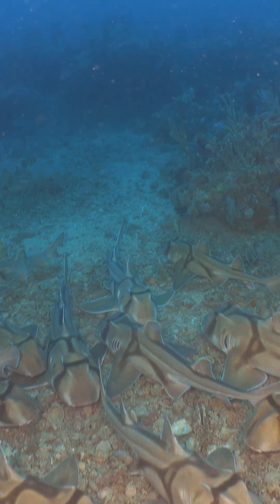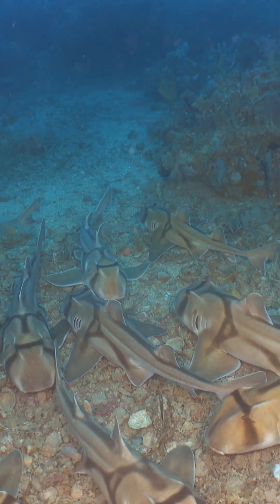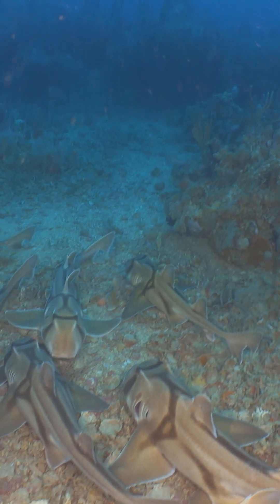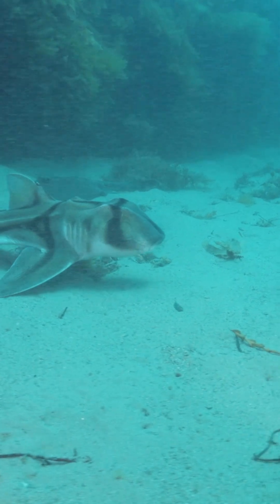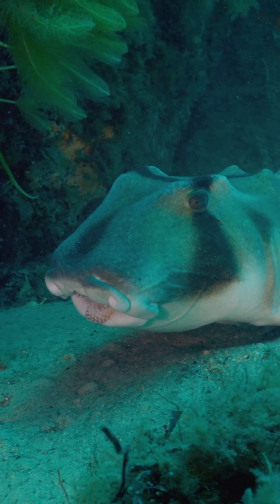An aggregation site is where sharks come together. We don't know the reason for this, but we're guessing that this is an area where the sharks come together to either breed, or indeed fatten up before they head up to coastal areas where they lay their eggs.